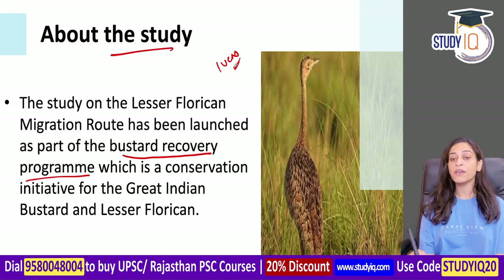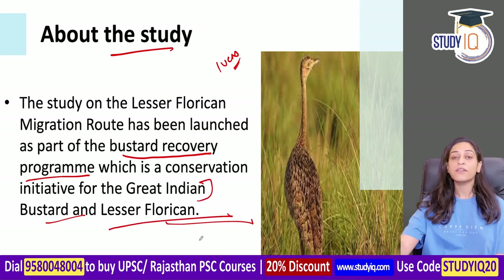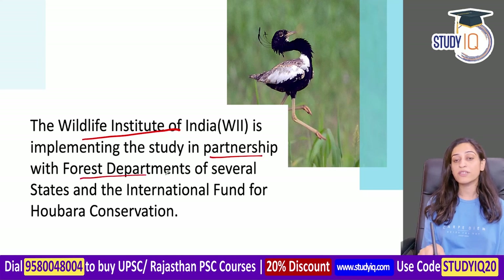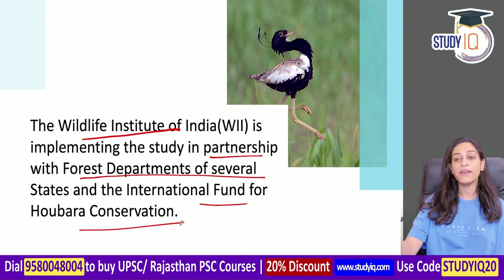Under the Bustard Recovery Program, this is a conservation initiative for Great Indian Bustard and Lesser Floricans. You can see the conservation plan details in this slide. The Wildlife Institute of India implemented and helped complete this study, in partnership with forest departments of different states where this bird is found. The International Fund for Houbara Conservation is also involved.